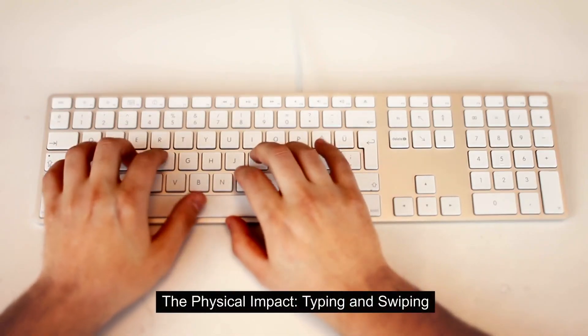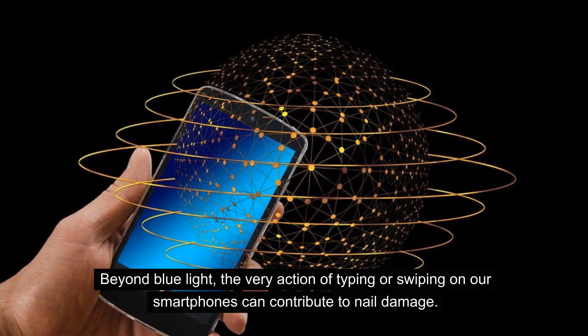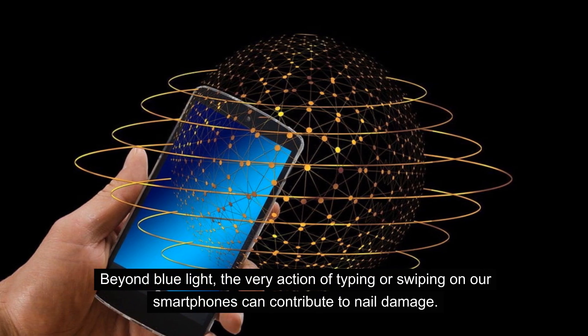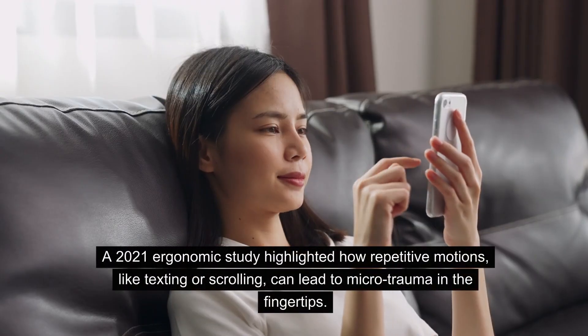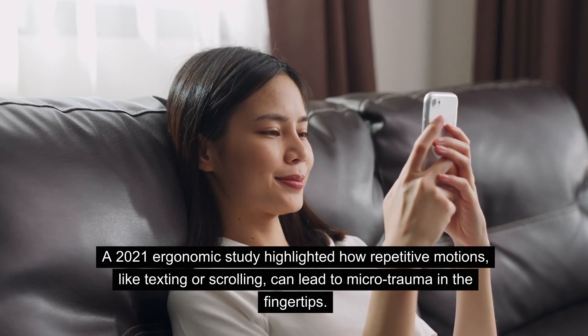The physical impact: typing and swiping. Beyond blue light, the very action of typing or swiping on our smartphones can contribute to nail damage. A 2021 ergonomic study highlighted how repetitive motions, like texting or scrolling, can lead to microtrauma in the fingertips.